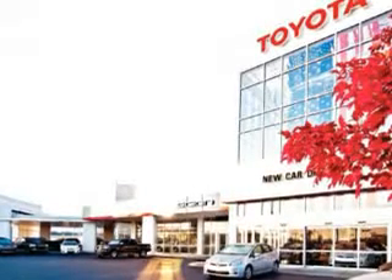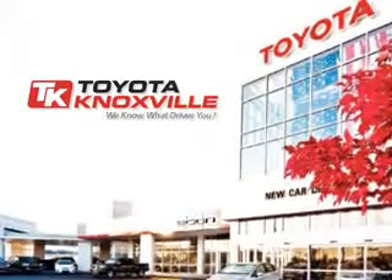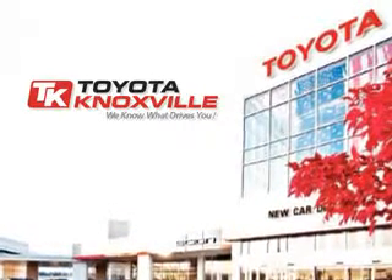Whether you are a first-time customer or one of our many valued repeat customers, we would like to thank you for selecting Toyota Knoxville for your automotive needs. We realize you have many choices available to you and sincerely appreciate you choosing our dealership, and we encourage you to browse our online inventory.